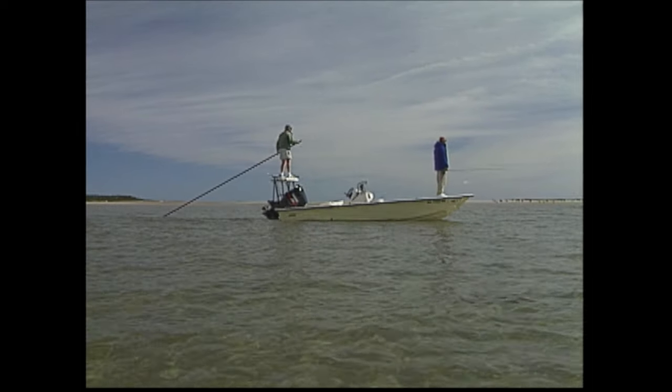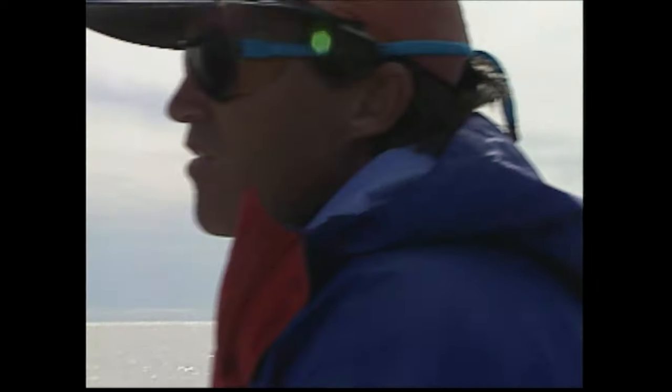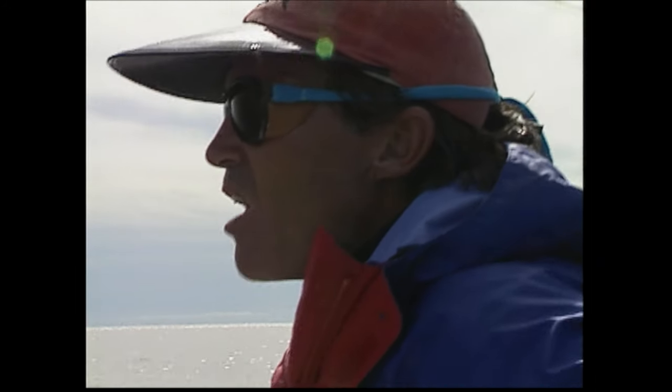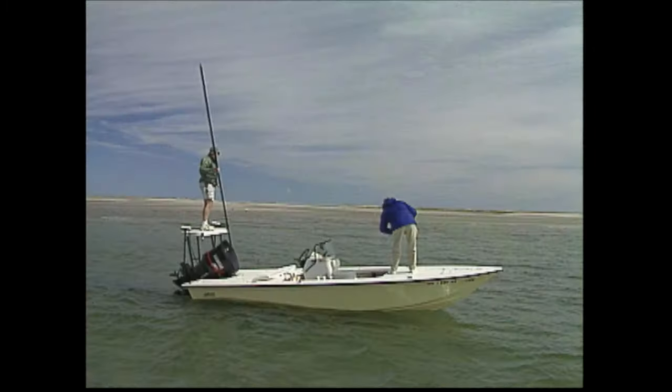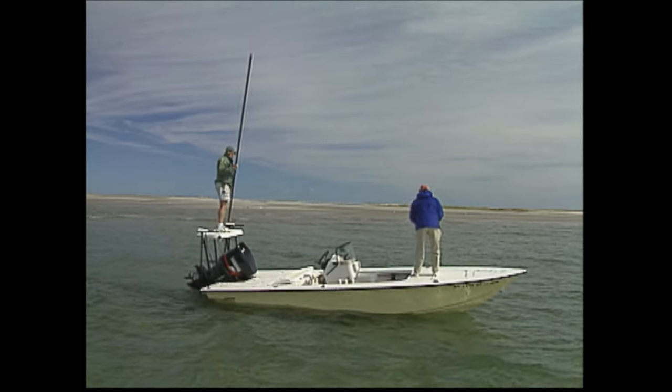They're right there. How about right there? Yep, right out of here at 8 o'clock. Good. Perfect. Right behind it. They're looking at it. There you go. He's on it. He's on it. Oh, he charged it. Oh, he ate it. Nice. This is a great fly.